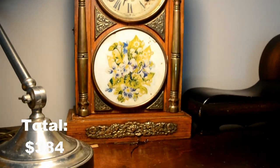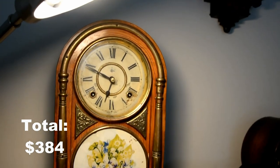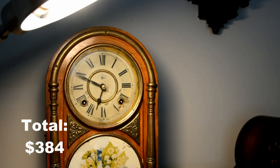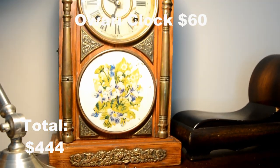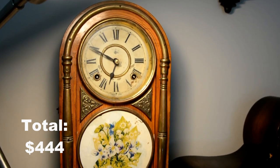This is the Owari clock company — it's a time and strike clock from the 1890s. This is one of Owari's earlier clocks they made. This one was $60 and I got it from an antique store nearby where I live.